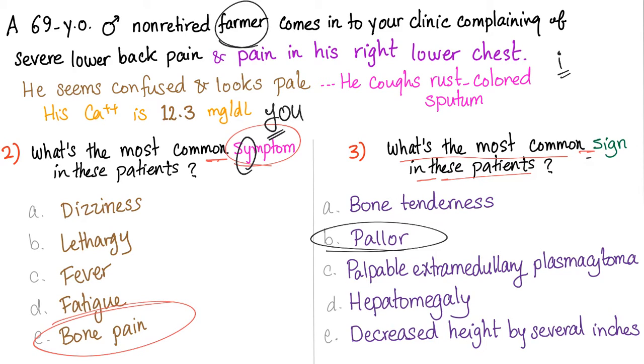Why did I say farmer? Because farmers are exposed to pesticides, and pesticides are a risk factor for developing multiple myeloma. And if you can't believe that pallor is the most common sign — there is a textbook called Goldman-Cecil Internal Medicine. Open the 25th edition, the 2015 edition, chapter 187, page 1278. It will say pallor is the most common physical finding. And if you don't know Goldman-Cecil as a textbook, you are not a doctor — you are a biology teacher at best. Let's move on.